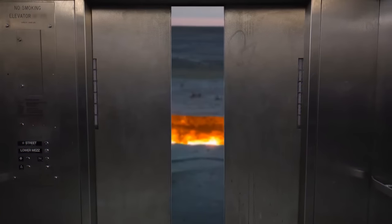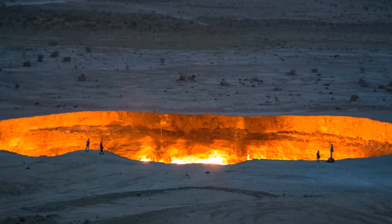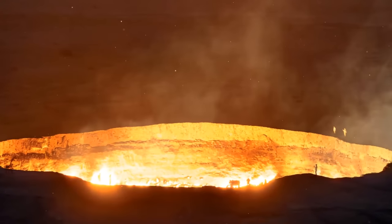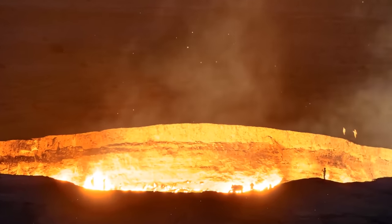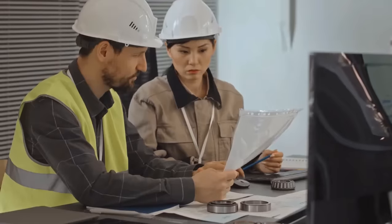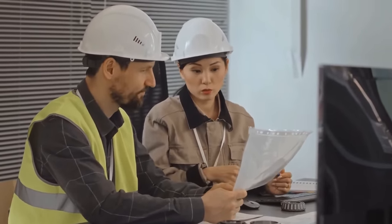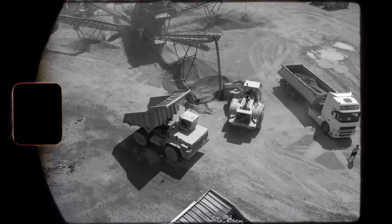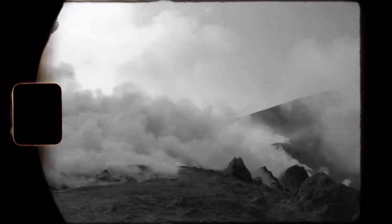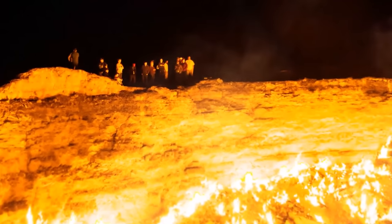Our next stop is the Gateway to the Underworld — don't worry, this is just how people label the Darvaza gas crater in Turkmenistan. This giant natural gas crater has been burning for five decades. The president of the country wants experts to find a way to extinguish it. The site was created accidentally in 1971 while working on a natural gas project. Ever since then, the flames have been on, and it's become a tourist attraction.